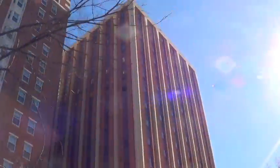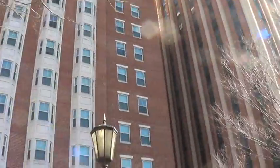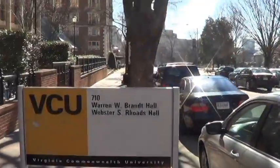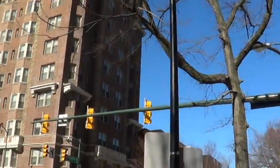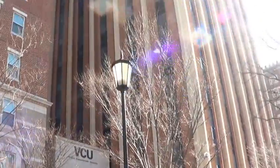We swing around back towards the towers. These are the two largest dorms on campus. There's lots of activity across the street in Monroe Park. The park has free Wi-Fi. And we swing around Johnson Hall — this is the far end of campus.